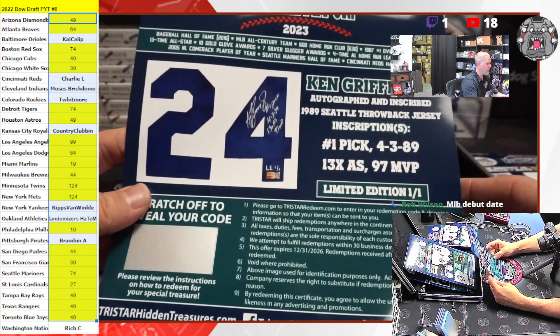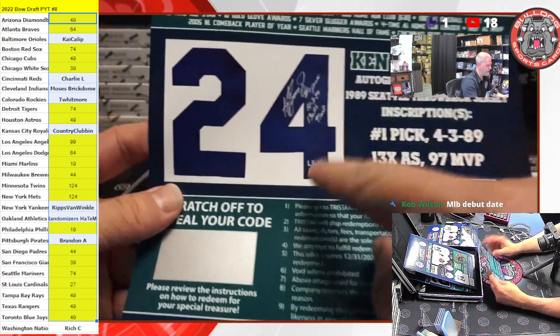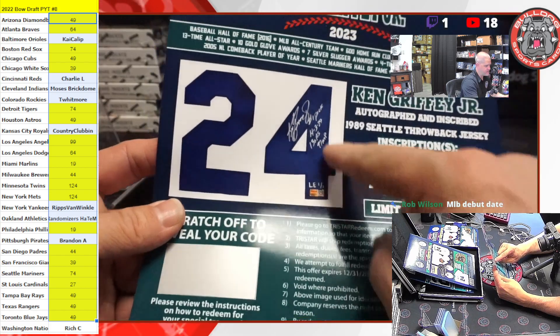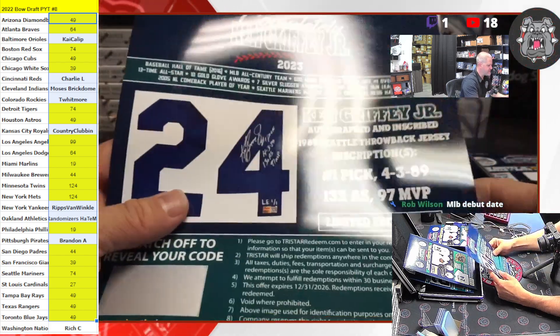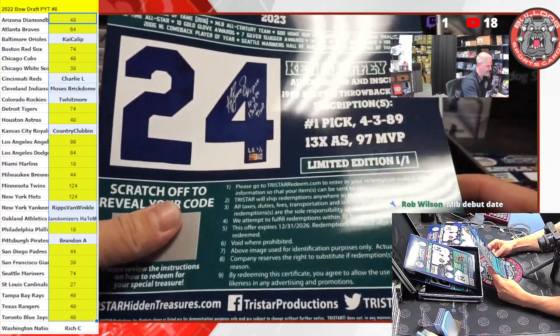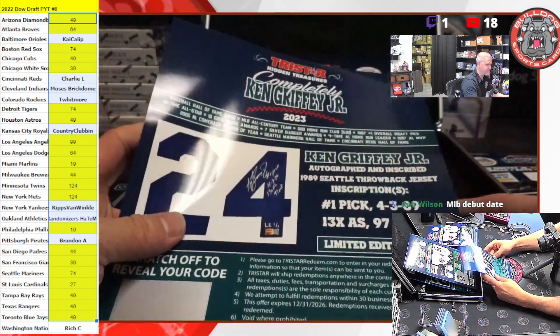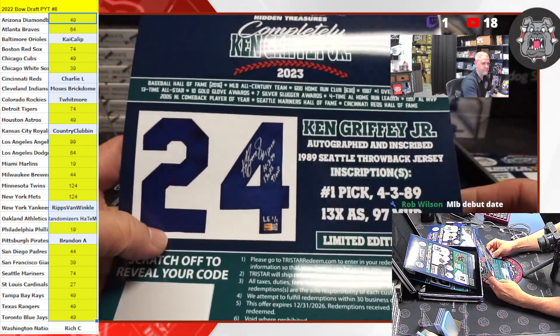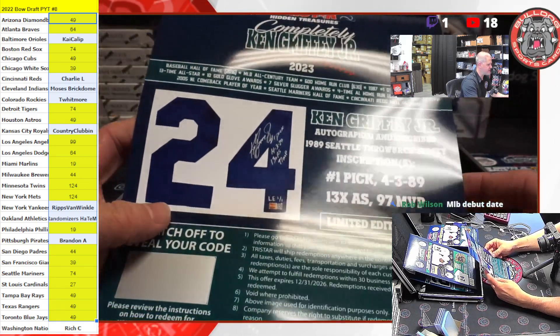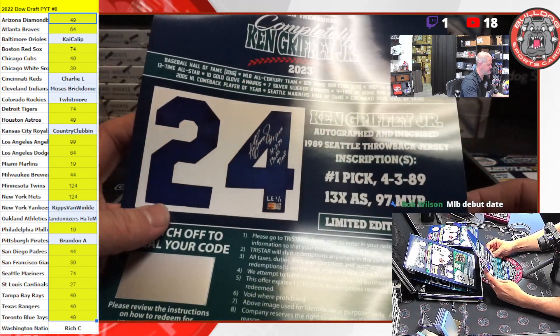Wow, that is awesome. Limited edition one of one. This is the picture of it — that is a throwback. That is freaking awesome. I'm excited about that. That might be for my personal collection, honestly. That's sick.